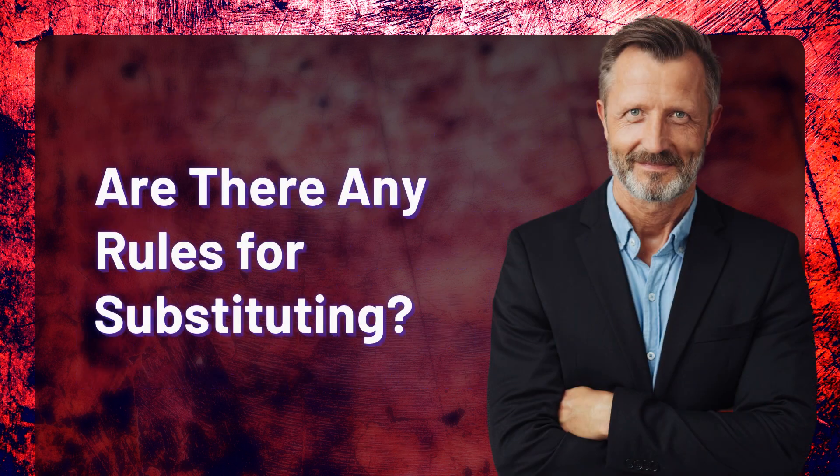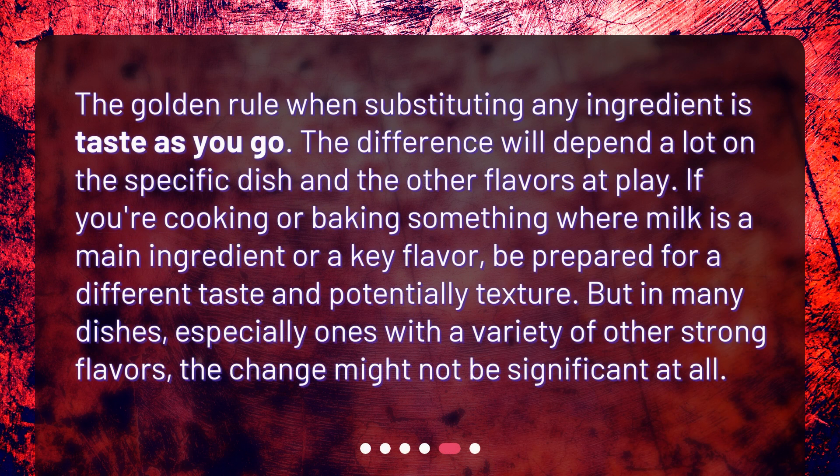Are there any rules for substituting? The golden rule when substituting any ingredient is to taste as you go. The difference will depend a lot on the specific dish and the other flavors at play. If you're cooking or baking something where milk is a main ingredient or a key flavor, be prepared for a different taste and potentially different texture. But in many dishes, especially ones with a variety of other strong flavors, the change might not be significant at all.